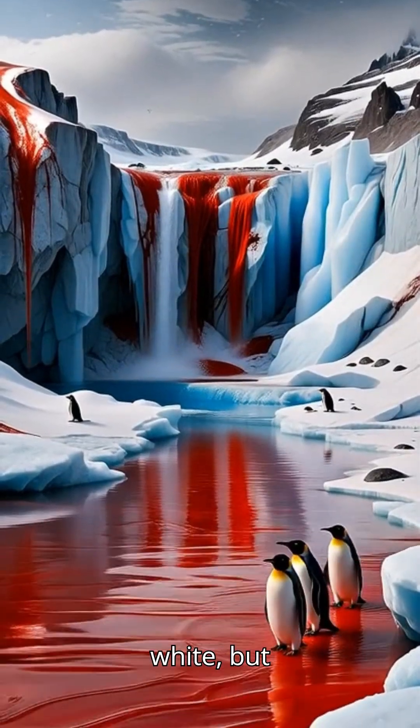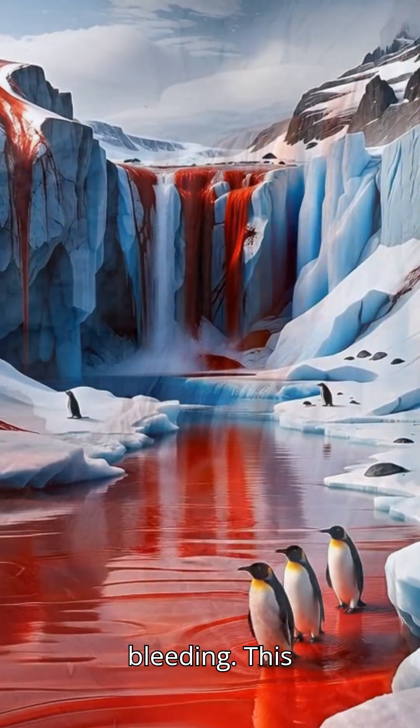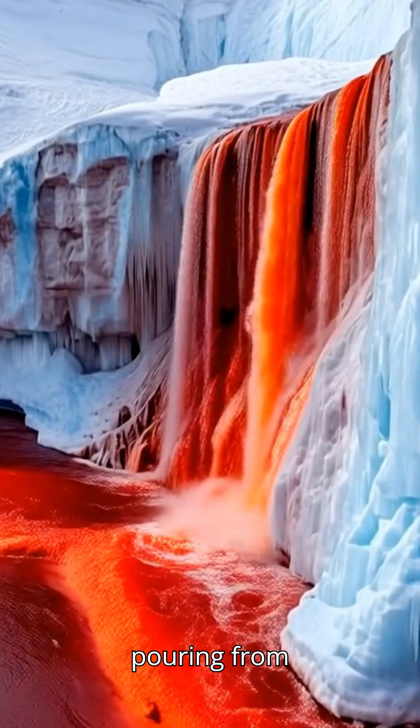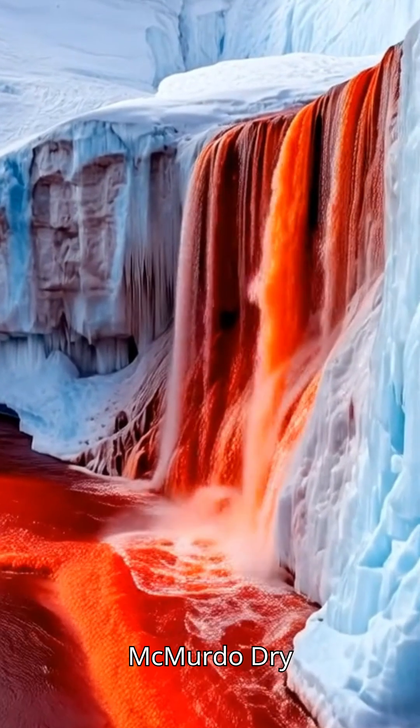Antarctica looks pure white, but here the glacier is bleeding. This is Blood Falls, a real crimson waterfall pouring from the Taylor Glacier in the McMurdo Dry Valleys.